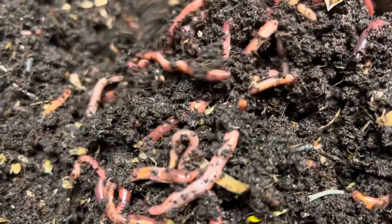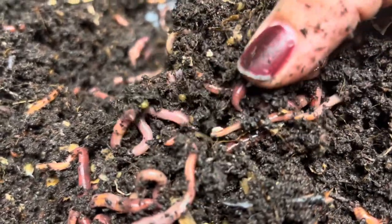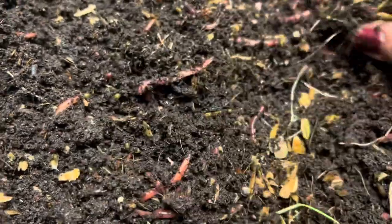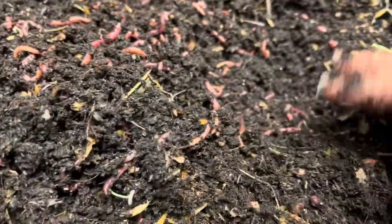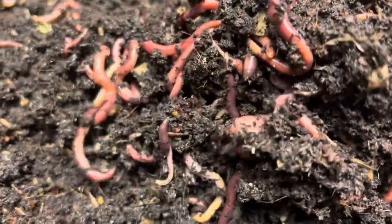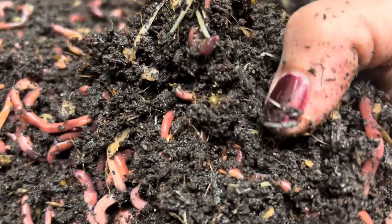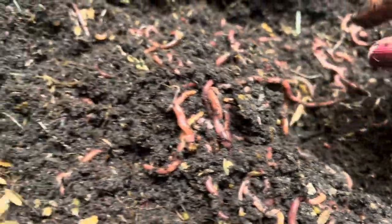I just want to make sure they're comfortable. Oh look, there's a cocoon — see that little yellow lemon thing? And another one! When they're yellow like that, they were just laid. When they're ready to hatch they start turning maroon. Sometimes it's hard to find them when they're about to hatch because they blend so well with the bedding.